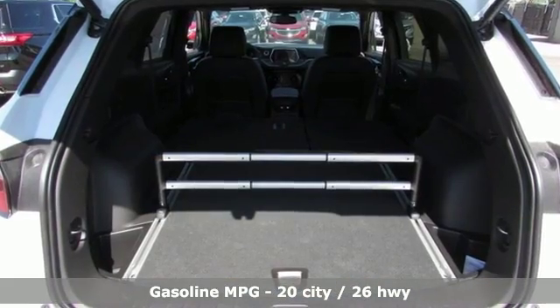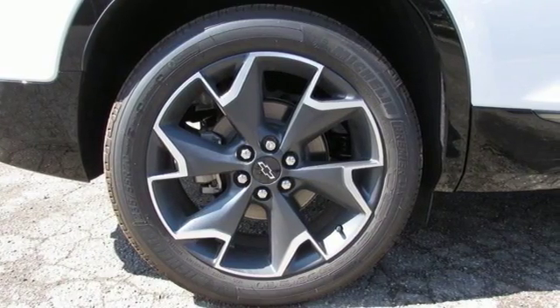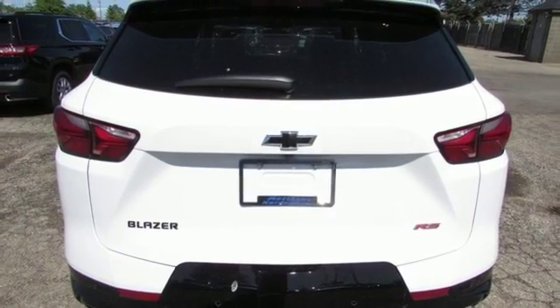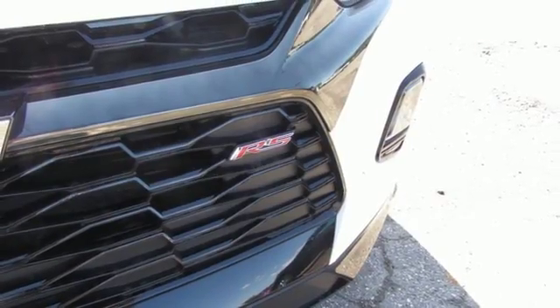V6 engine, front heated leather bucket seats, streaming audio, configurable instrument gauges, dual zone climate control, power heated mirrors, external memory control, hands-free lift gate, doors and push button start proximity key, and automatic transmission.